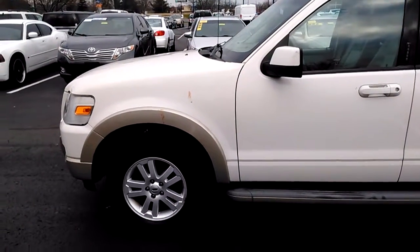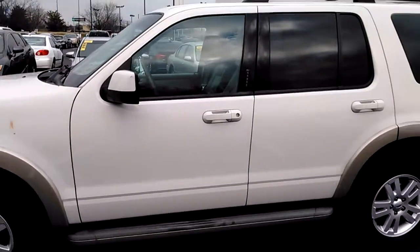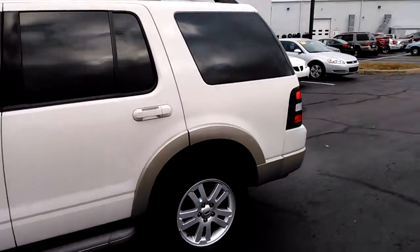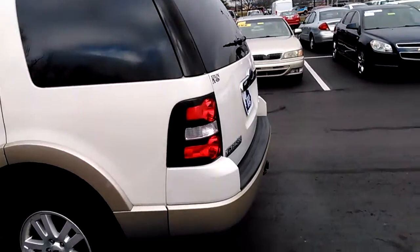Hello Tim, this is Dale with Jack Kane Ford. I'm here to show you this 2010 Ford Explorer. This is a four-wheel drive. It's a really nice piece. It does have leather in it — it's an Eddie Bauer.